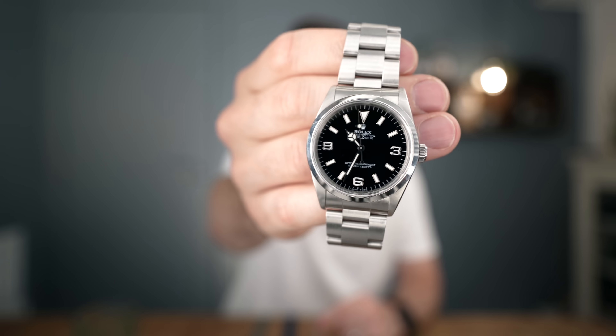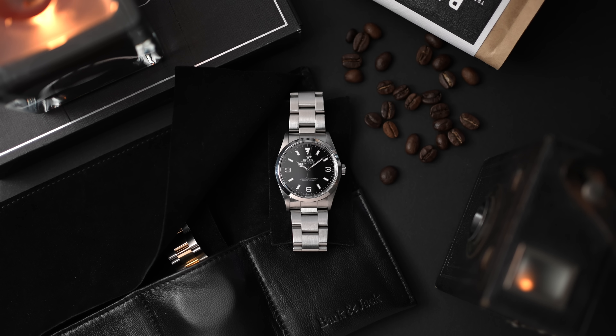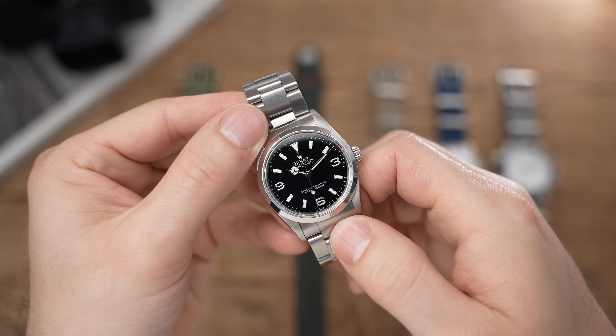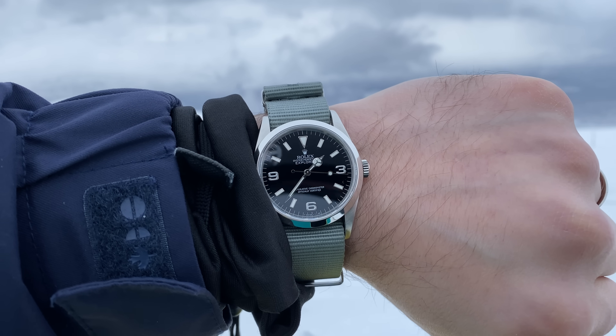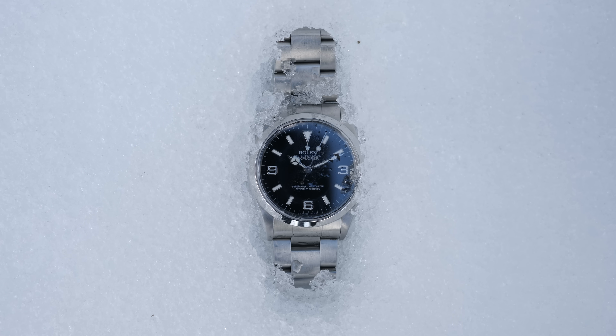The next watch is the Rolex Explorer 14270, from 1999. I actually bought this watch four years ago to do a review on this channel — I bought it to slate it, to rip into how boring it is and how overrated the Explorer was. Four years later, this is by far my favorite watch in my collection, and it is genuinely my favorite watch full stop. Even if I was in the position to own my grail watches, this would still be in my collection and would still be a daily watch for me. There's just such a strong connection to this thing and I genuinely love it.